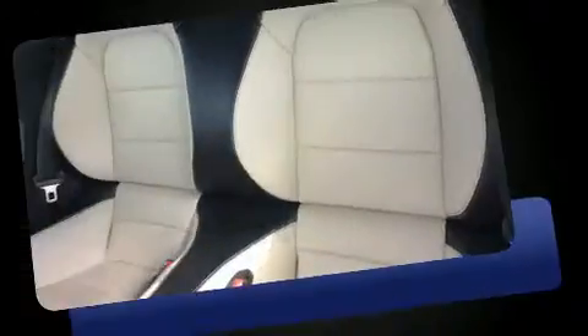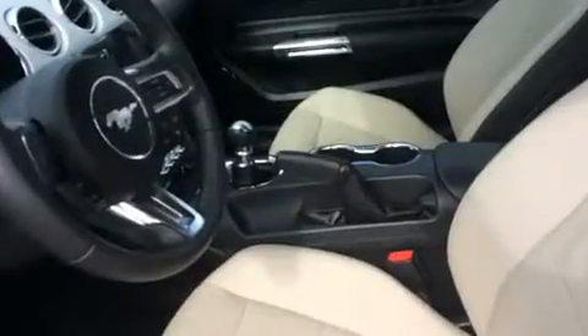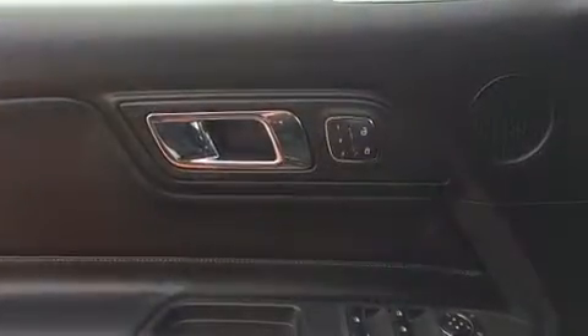A wealth of standard features mean that you no longer have to sacrifice, like power windows, mirrors, and seats, speed-sensitive wipers, an automatic dimming rear-view mirror, a power convertible roof, and much more.